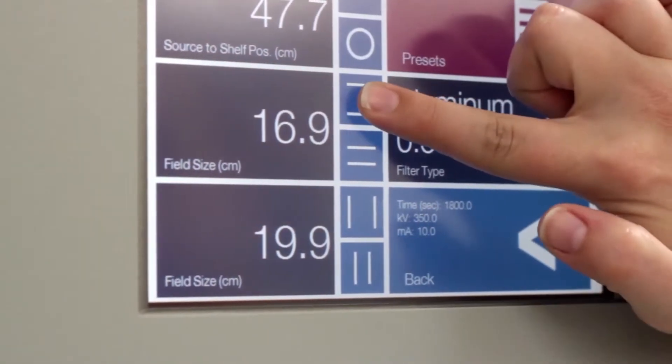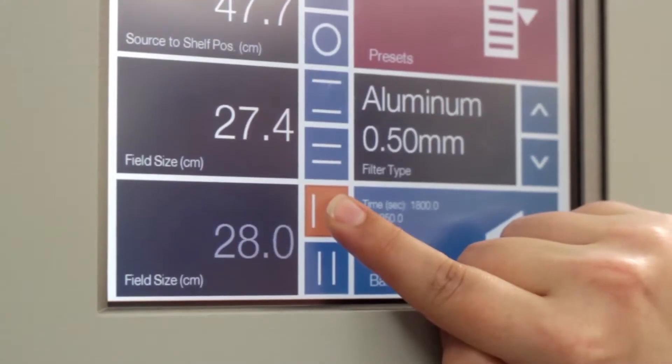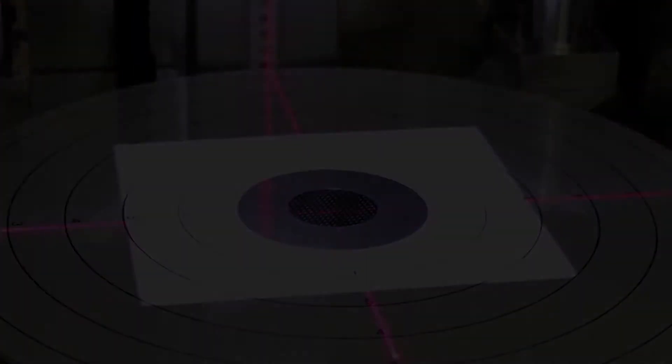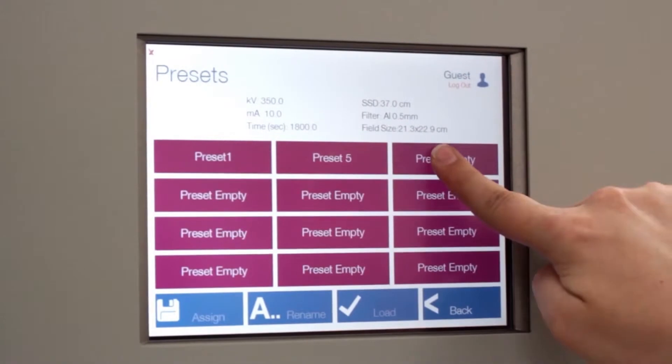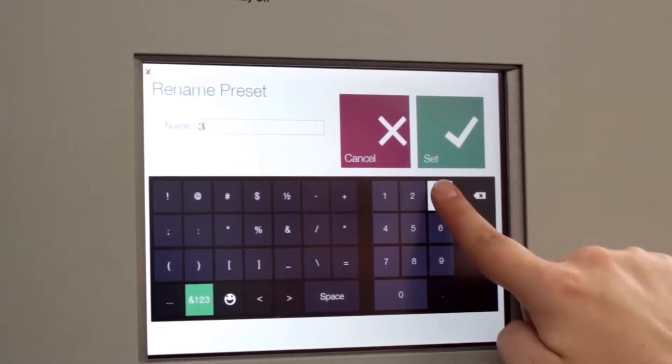All parameters such as X-Ray energy and intensity, beam conditioning filters, source to sample distance, and field size are intuitively adjusted. All parameters can be stored as a system preset, which allows for one-touch recall of experimental settings.